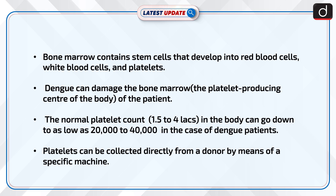Dengue can damage the bone marrow, the platelet-producing center of the body of the patient. The normal platelet count of 1.5 to 4 lakhs in the body can go down to as low as 20,000 to 40,000 in the case of Dengue patients.